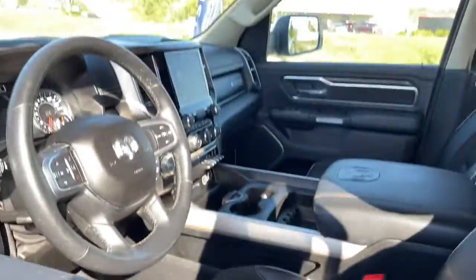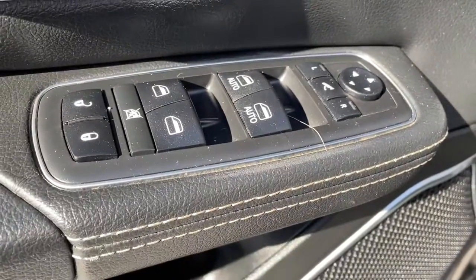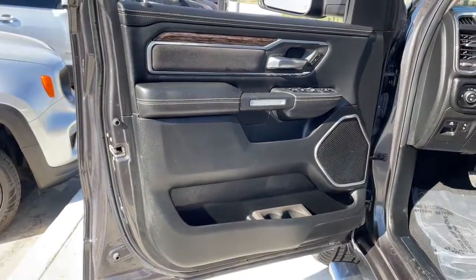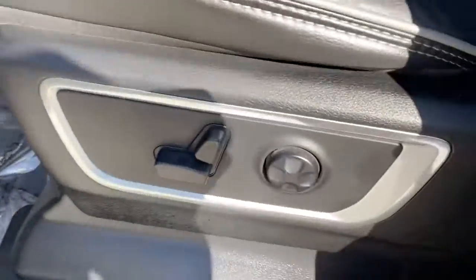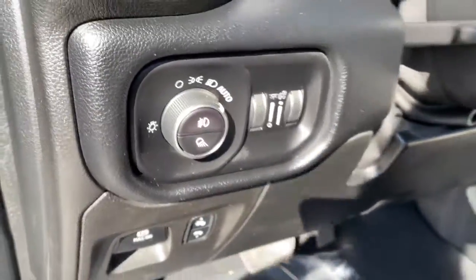Fog lamps, wood grain interior trim, backup camera, Wi-Fi hotspot, dual zone AC, seat memory, passenger-adjustable lumbar, leather steering wheel, auto-dimming rear view mirror, universal garage door opener.